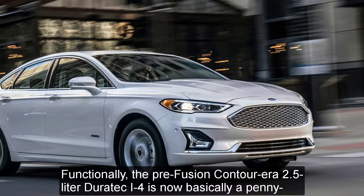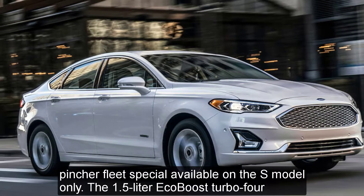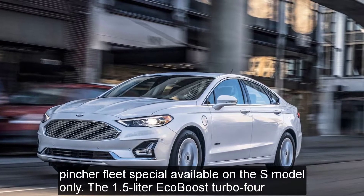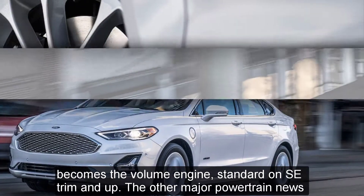Functionally, the pre-Fusion Contour-era 2.5-liter Duratec I4 is now basically a penny-pincher fleet special, available on the S model only. The 1.5-liter EcoBoost turbo four becomes the volume engine, standard on SE trim and up.